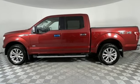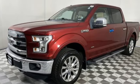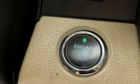V6 engine, electronic shift on the fly, automatic transmission, active grille shutters, AM-FM stereo radio, three 12-volt power outlets, manual tilting steering column.